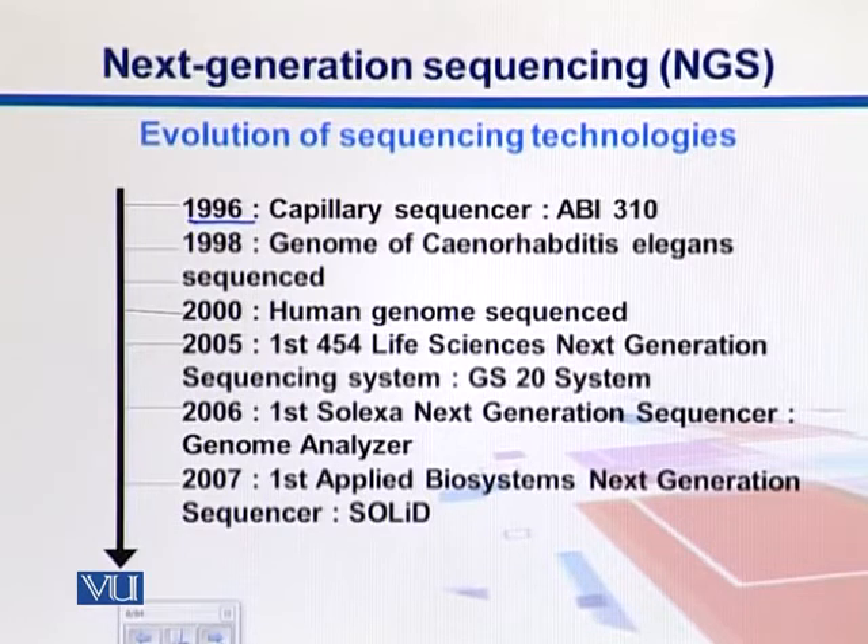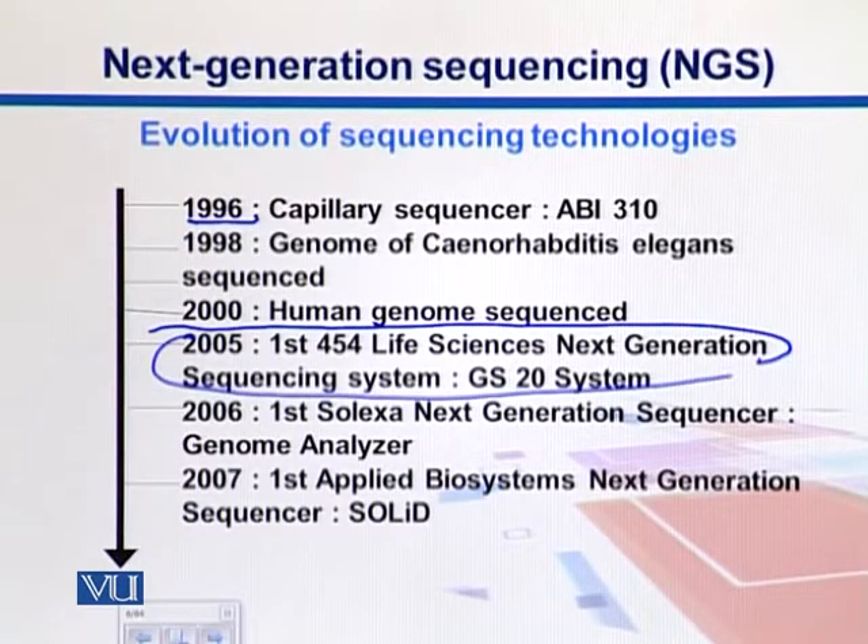Next generation sequencing systems began with the GS20 system using 454 technology in 2005. We will look into these technologies in detail later. Solexa presented their genome analyzer in 2006, whereas Applied Biosystems (ABI) introduced its machine called Solid, which came in 2007.